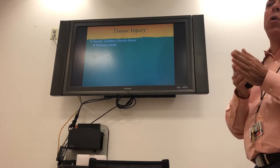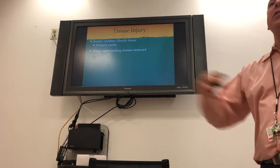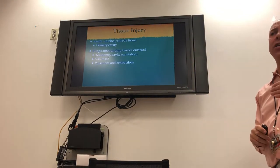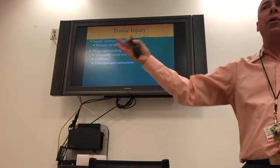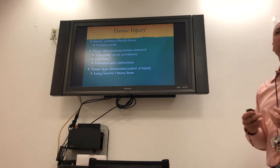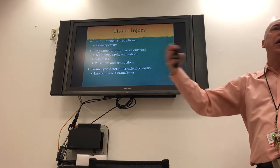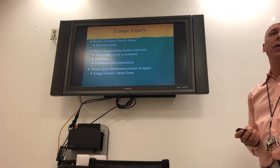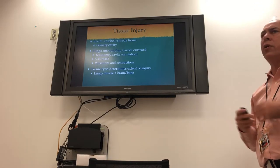When the bullet hits you, it shreds tissue and makes the primary cavity — that depends on how wide the bullet is. There's also a secondary cavity where it flings tissue outward and destructs it by waves. The temporary cavity — cavitation — only lasts five to ten milliseconds, but there are pulsations: it goes out, comes back, goes out and comes back. Damage depends on tissue type: solid rigid tissue like brain or bone gets destroyed, while soft elastic tissue like lung or muscle stretches and comes back.